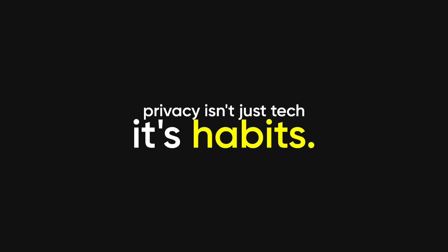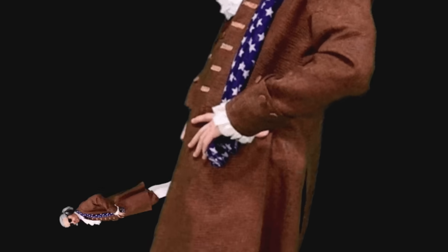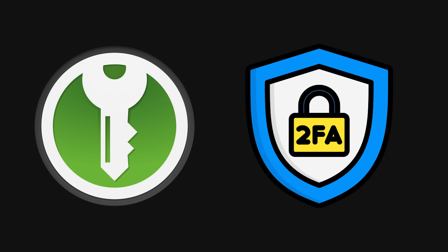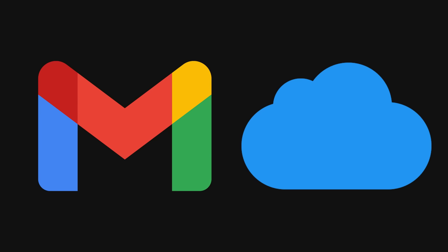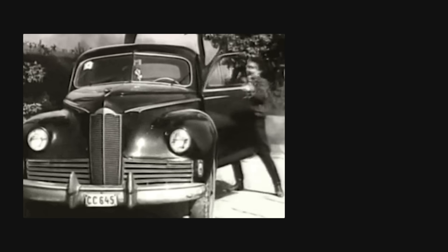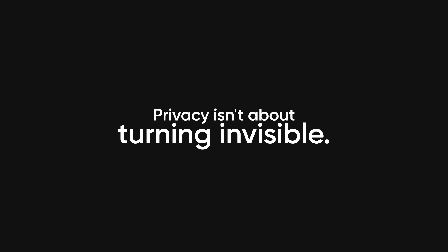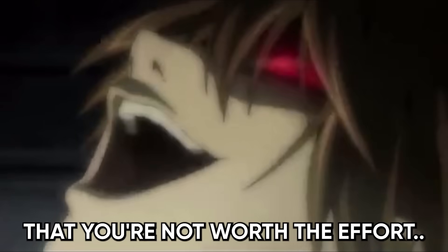And here's the thing people forget: privacy isn't just tech — it's habits. You can run the most hardened Linux distro on earth, but if you're reusing the same dumb password everywhere, you're toast. You need unique, strong passwords — a manager if you have to — and two-factor authentication on every account that offers it. Don't just trust any service because it's free or convenient. If you dump your whole life into Gmail or iCloud, then congratulations, you've built the most secure Linux machine in the world that still reports everything straight to Silicon Valley. Privacy isn't about turning invisible; it's about making yourself harder to track, stacking layers until you're not the easiest target anymore. You're raising the cost of surveillance high enough that you're not worth the effort.